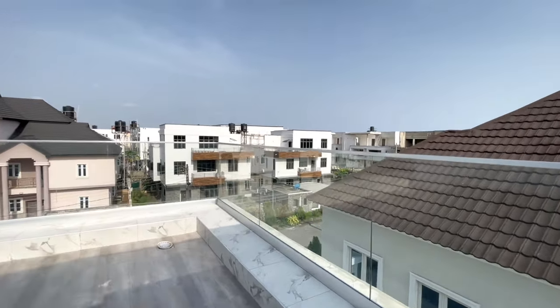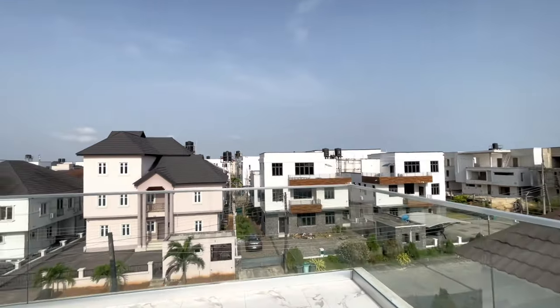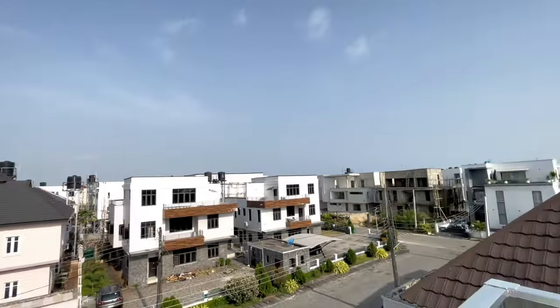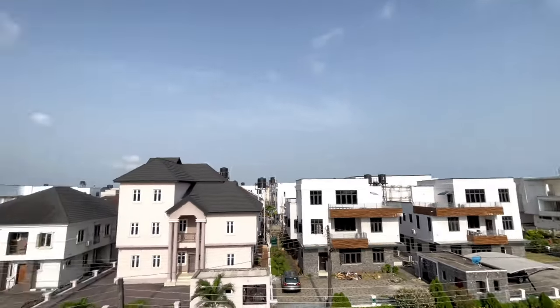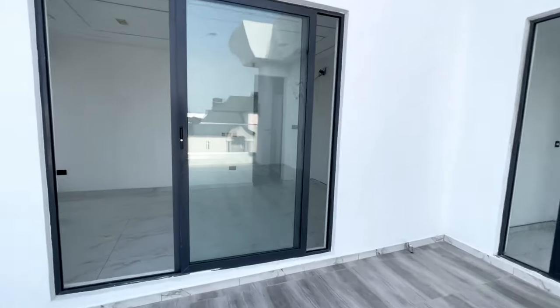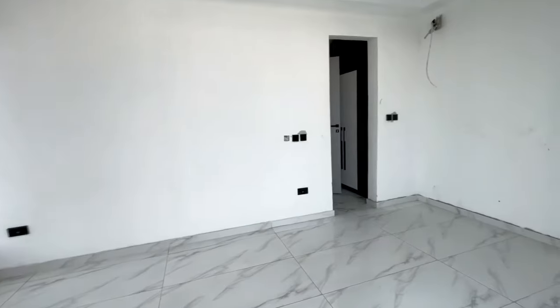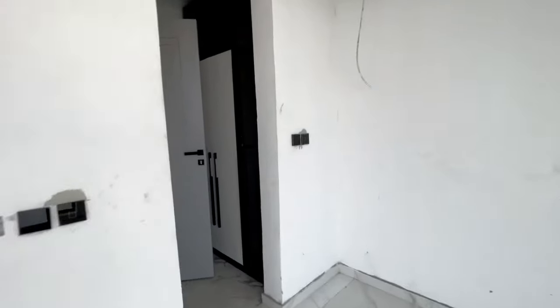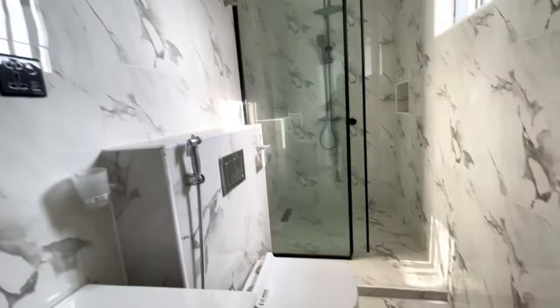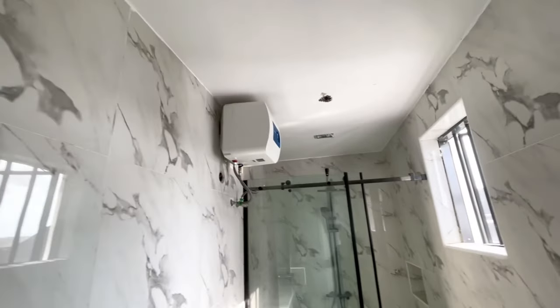In the cool of the evening you can sit out here and enjoy the wonderful city view. Here is the closet and wardrobe for this room, and the toilet. There is a water heater as well.